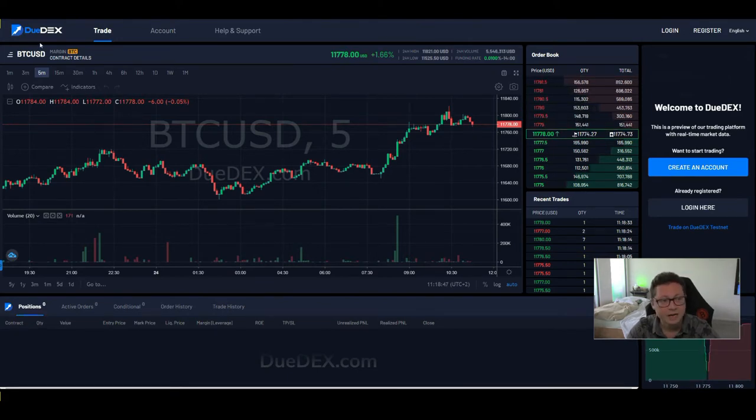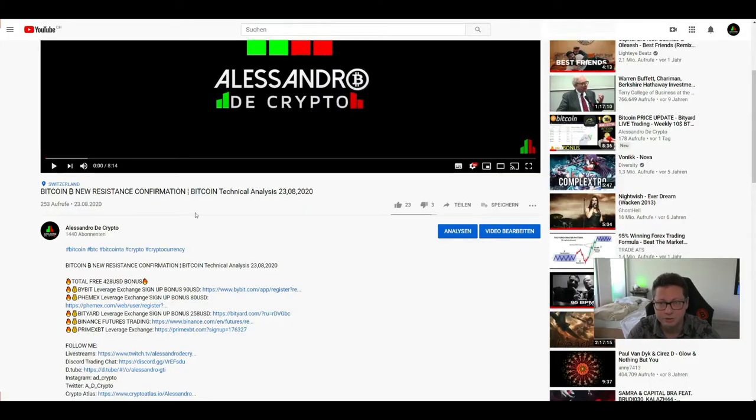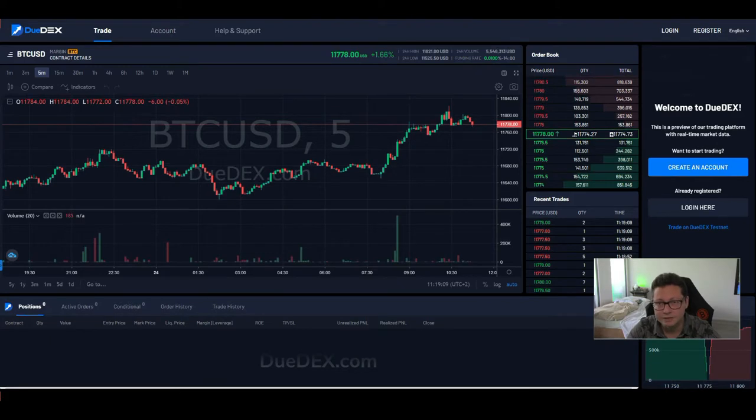Also, if you make a first deposit of at least 0.2 Bitcoin, you will get an additional $100 bonus. So if you're interested in Dudex, use my referral link in the video description — instantly get $10, plus $100 extra with a first deposit of 0.2 Bitcoin.